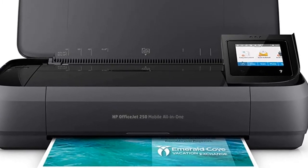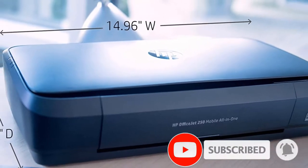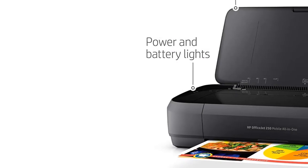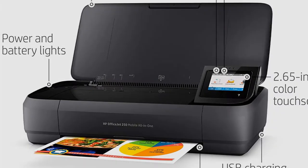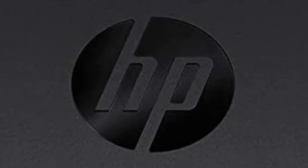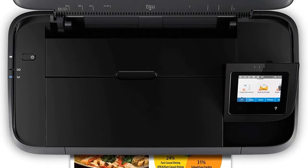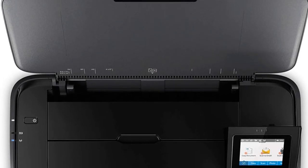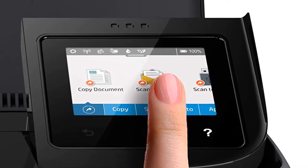It also has indicator lights for power, battery status, and Wi-Fi connectivity. The OfficeJet 250 has a 10-page automatic document feeder and 50-sheet capacity that produces both letter and legal sized prints up to 8.5 by 14 inches. The included black cartridge is capable of 200 pages and the tri-color cartridge lasts for around 165 pages before requiring new ink. HP also sells a separate XL version of the OfficeJet 250 ink cartridges, bumping the page results to 600 and 415 pages, respectively.